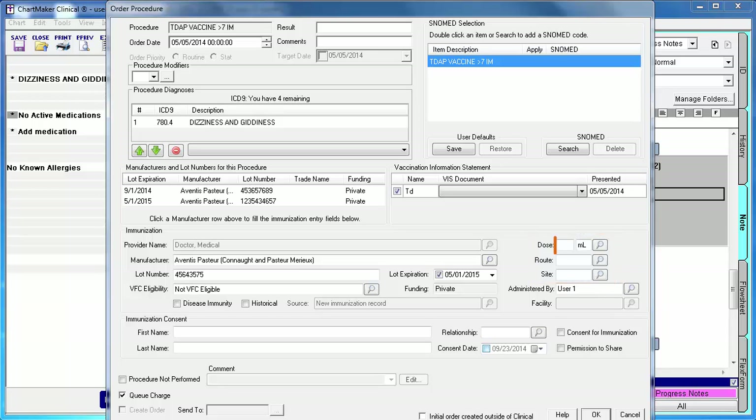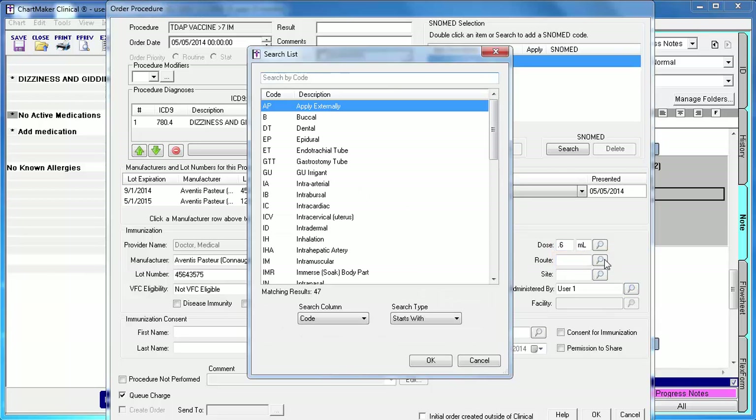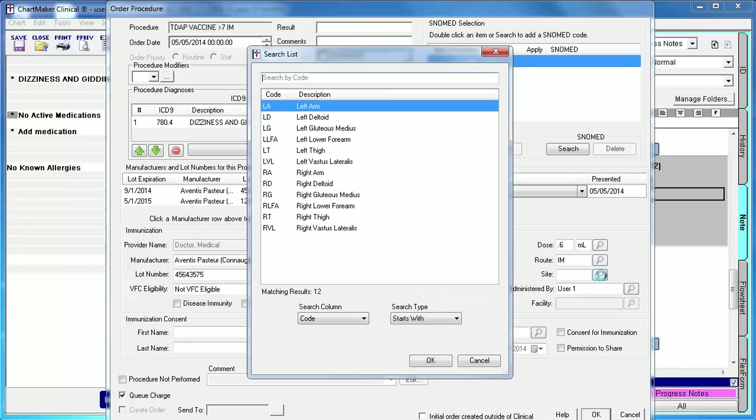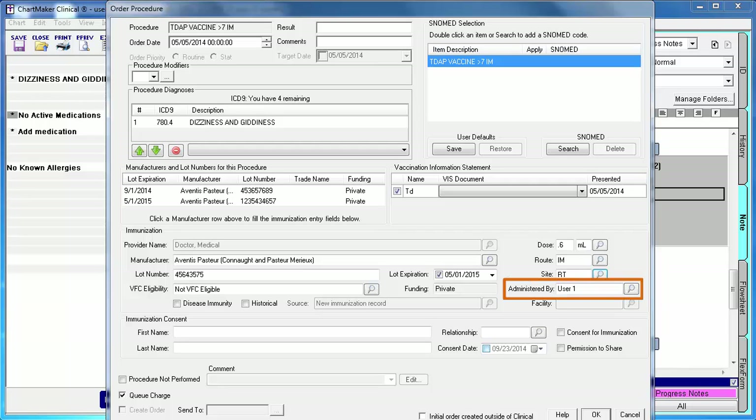So you would then go ahead and type the value in the dose field. If it is not MLs, click the lookup icon to pick a different unit. Then enter the code for route or click the lookup icon. Select the appropriate option and click OK. Then do the same thing for site. Site is no longer required by the registries but can still be entered. The administered by field will default to the user that originally selected this procedure in the note. So if that was the doctor but you as the nurse or MA are the one administering this vaccination, click the lookup icon to select your name instead. The facility field will default to the facility that was selected for this note which is done at the top of the chart. If no facility is selected in the chart note, the default facility set up during the configuration process will be sent to the registry.